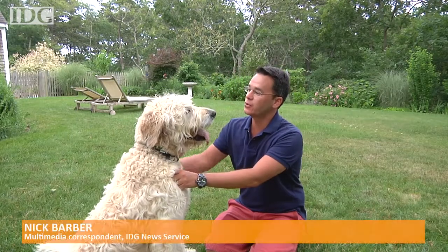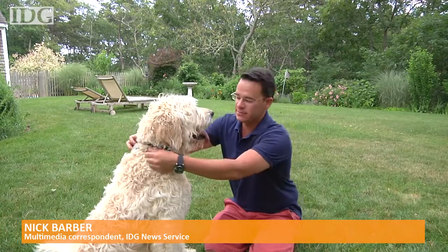Hey everyone, Nick Barber here. For the last week I've been testing out a product with Ryder, my buddy, and what it's called is the Whistle Activity Monitor.